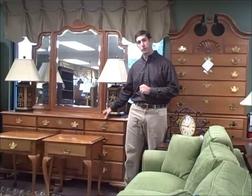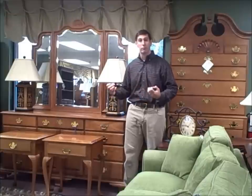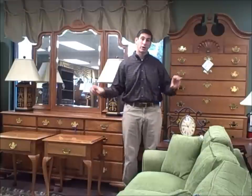This set here is $2,250, all dovetailed construction. Made in New York, made in America. Great product for a wonderful price here on consignment. And the Highboy is $1,170. That's our first featured king bedroom set.